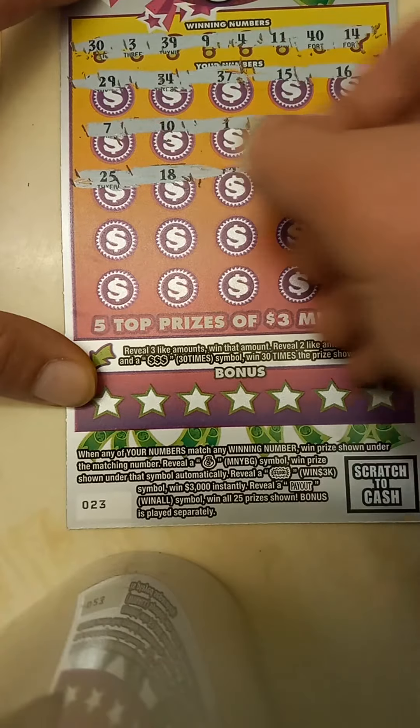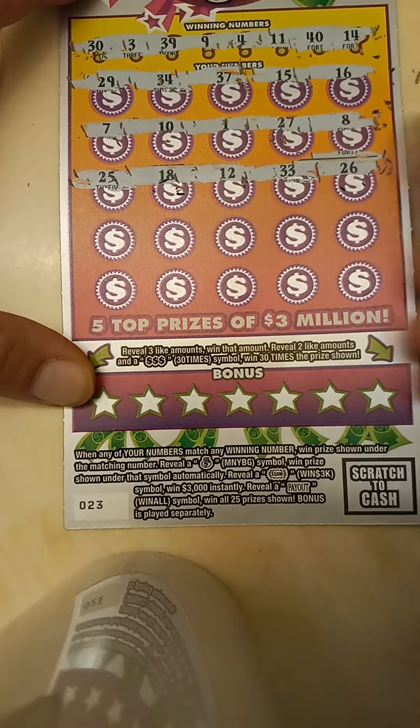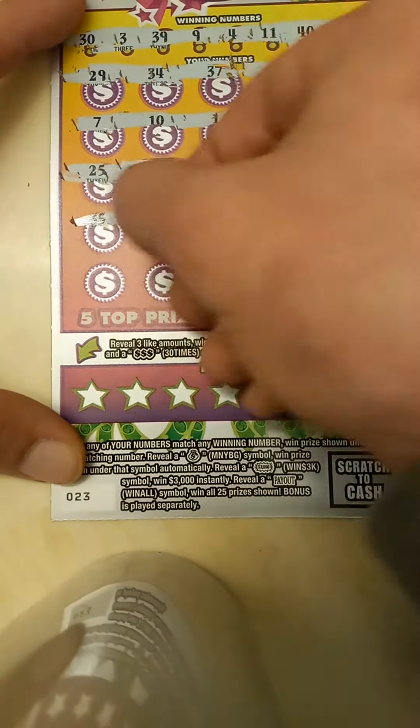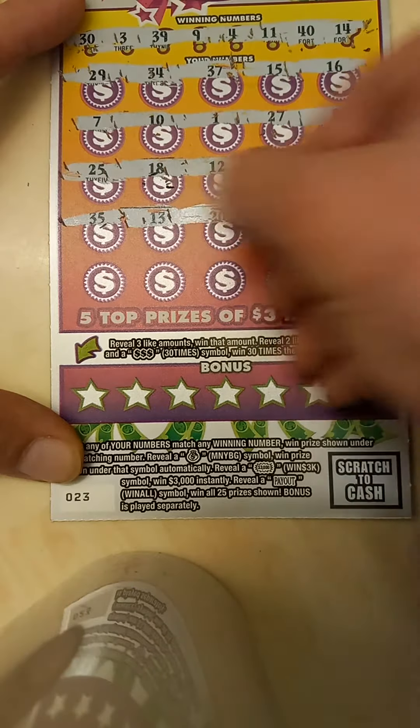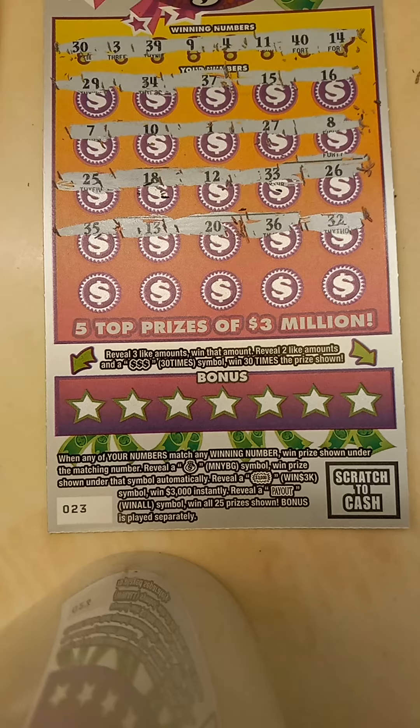A $25, and an $18, $12, and a $33, and a $26, $35, and $13, $20, and $36, and $32.